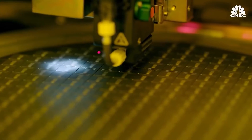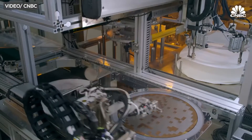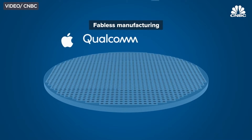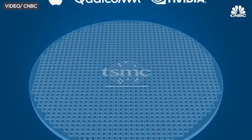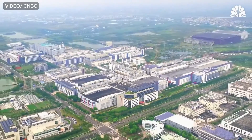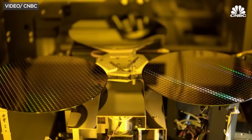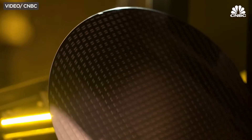The manufacturing process of Snapdragon chipsets involves highly advanced semiconductor fabrication technologies. Qualcomm, as a fabless semiconductor company, designs the chipsets but outsources their production to foundries. Renowned semiconductor manufacturers such as TSMC, or Taiwan Semiconductor Manufacturing Company, and Samsung play a crucial role in mass-producing these intricate pieces of technology. The collaboration ensures the chipsets meet demanding specifications required for modern mobile devices.